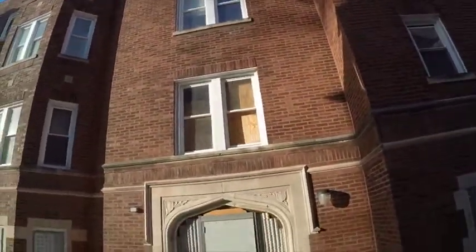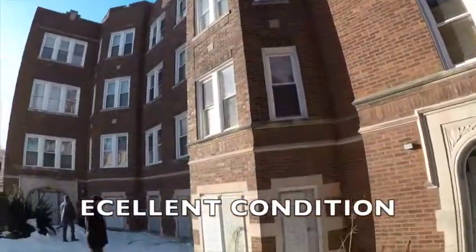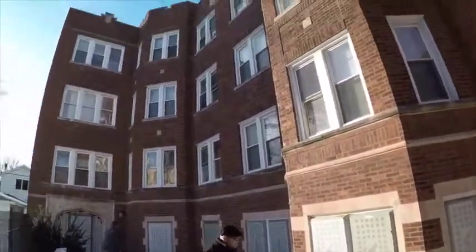This building is in great shape. Some of the windows have been changed already. It's boarded up and guarded, so it's zero percent occupancy right now, but that's what you need to do when you want to convert a building.